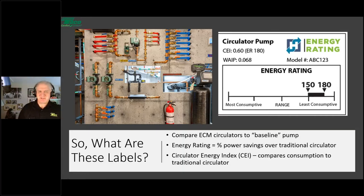This is a picture of a label you'll see on a circulator — on the circulator itself and a larger version on the box. The energy rating, in this example 150 to 180, is a comparison of that circulator to what the Hydraulic Institute considers a baseline pump — the least efficient circulator on the market in that particular category. The energy rating itself is a percentage of power savings over that baseline circulator.